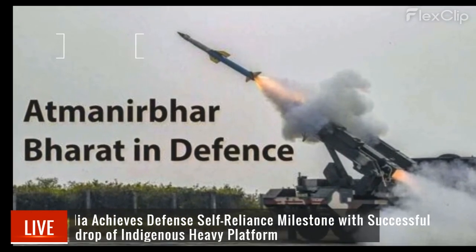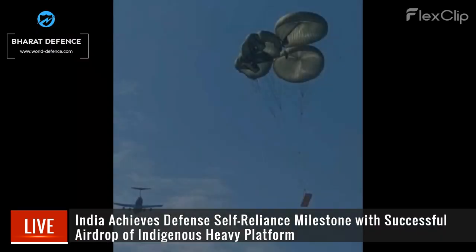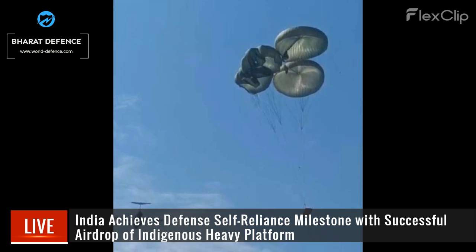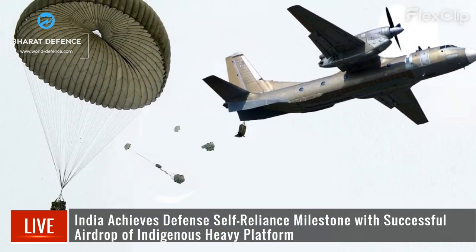India achieves a defense self-reliance milestone with the successful airdrop of an indigenous heavy platform. Crafted by ADRDE, the platform carried a 45,000-pound load airdropped from the IAF's C-17 aircraft, demonstrating India's progress in defense innovation and enhancing the IAF's operational capabilities.